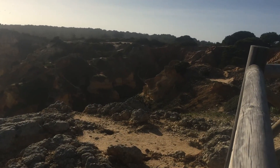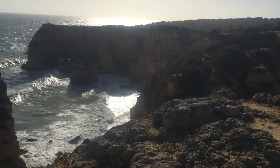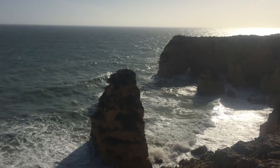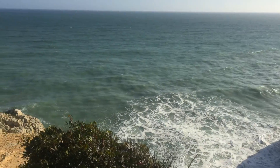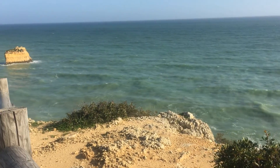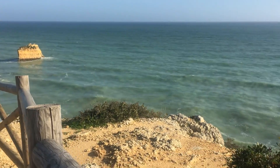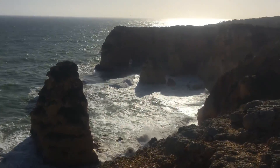This looks like a scenario from the moon, with so many big and small cliffs and caves. We have to come another day with less wind and in the morning for a better reflection of the rocks here at Praia da Marinha.